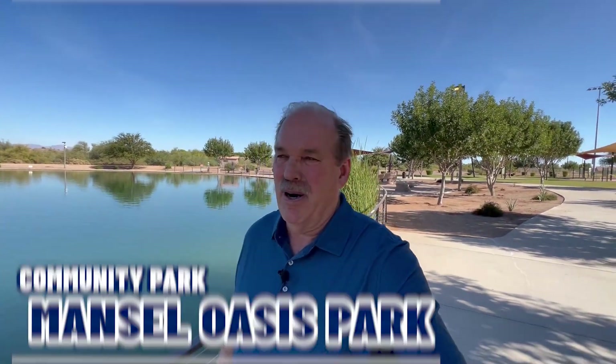There really is so much to do. I'm going to take you around and show you some different parts of Queen Creek so you can get a feel for it, and then I'll show you a few of the houses. One of the fun things to do here is the newest community park called Mansell Park — it's a beautiful park with plenty to do.